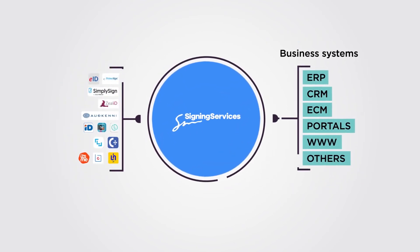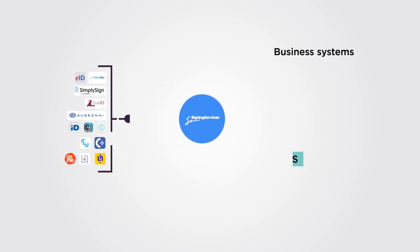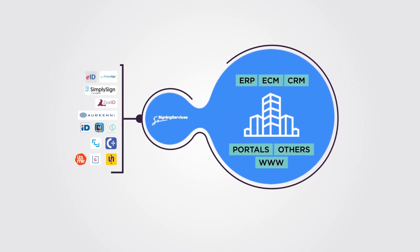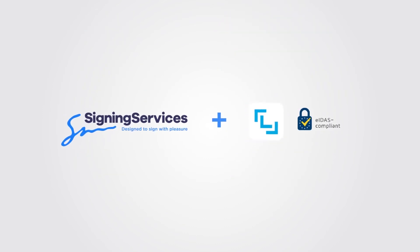Signing services offer a ready-to-use application, APIs and connectors for the leading content management systems, CRMs, core systems, and others to be deployed in your infrastructure. Signing services supports the leading EU signing tools.